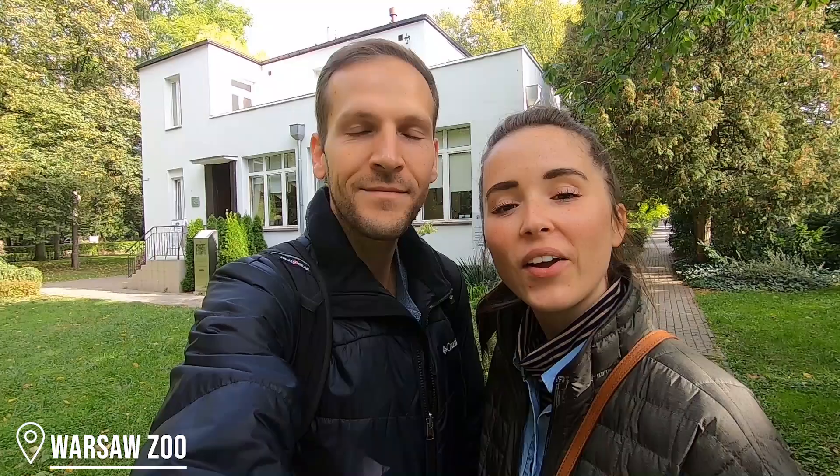Good morning! It's day two in Warsaw and we are here at the Warsaw Zoo in front of a very famous house. Maybe you've seen the movie The Zookeeper's Wife. This house behind me is called Zabinski Villa, and it is the central part of that movie.